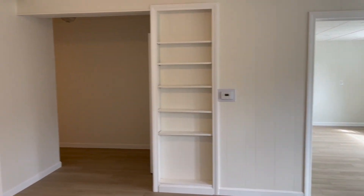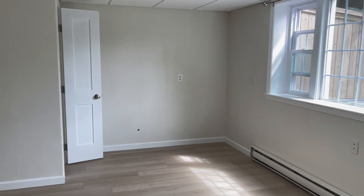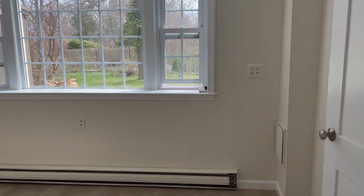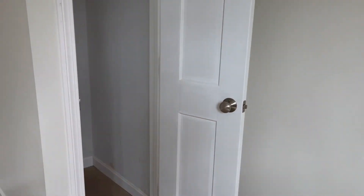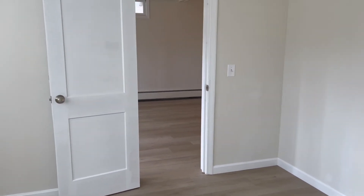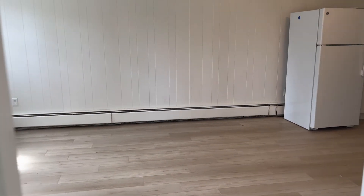Over here we have a built-in bookshelf, and the bedroom is full of natural light. The windows are completely new — they've just been replaced. As you can see, there's electric baseboard heating. The landlord will also install a mini-split, which will do both heat and AC. Here we have a narrow closet that can have another bar added to store more clothes.